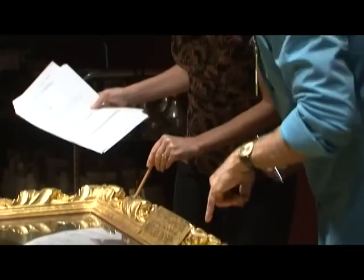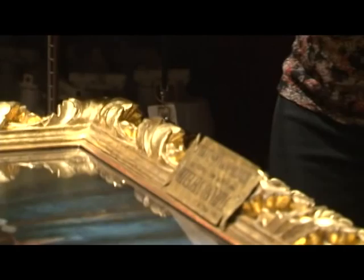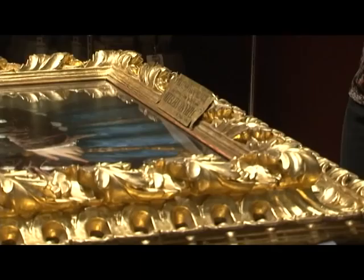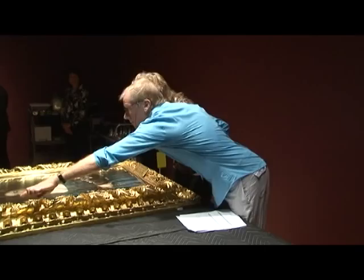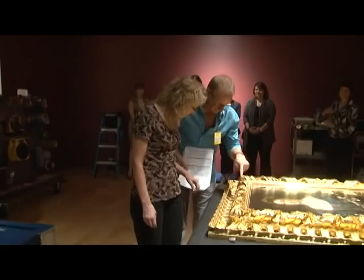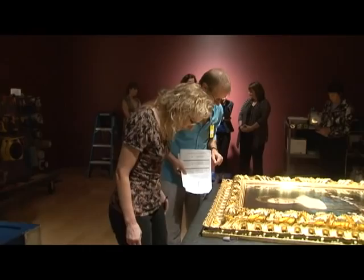An Italian courier travels with the painting to check its condition and make sure it's hung properly. He'll return to Reno when the exhibit ends to take LaBella to its next gallery. The courier is there when the piece arrives, to witness the specially designed crate being opened, and to note any flaws that may have occurred during shipping. He inspects it along with our registrar to make sure everything is legally documented so there's no responsibility dispute between the lending and receiving locations.